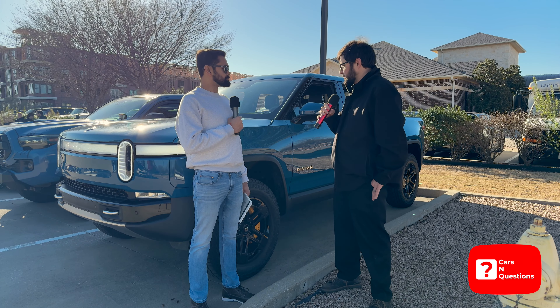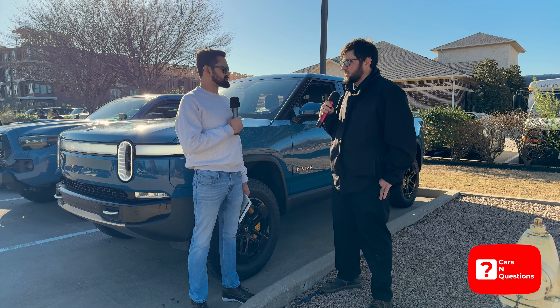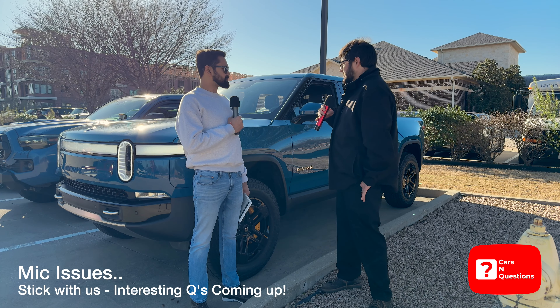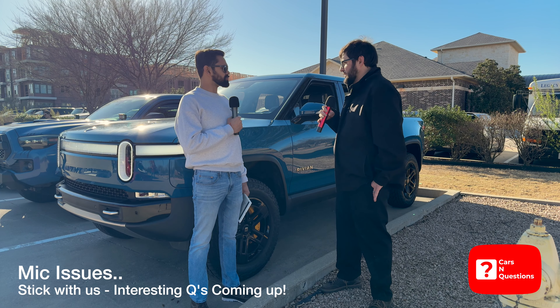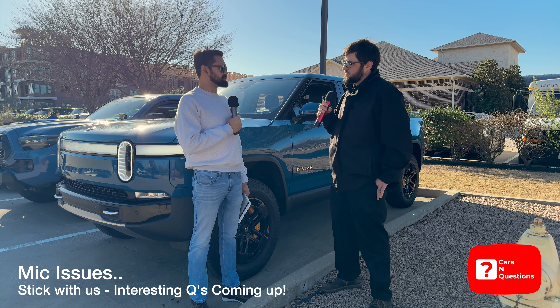It was specifically sent from the factory to my program at Allen, Texas. How many miles do you have on it right now? Not a ton because it doesn't really get driven that much. For the most part it's a lab vehicle. I think it's less than a thousand miles.